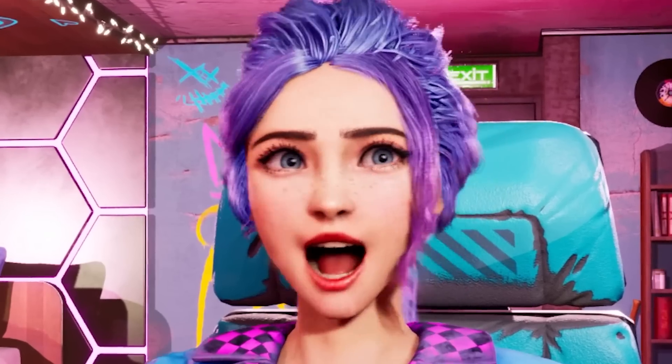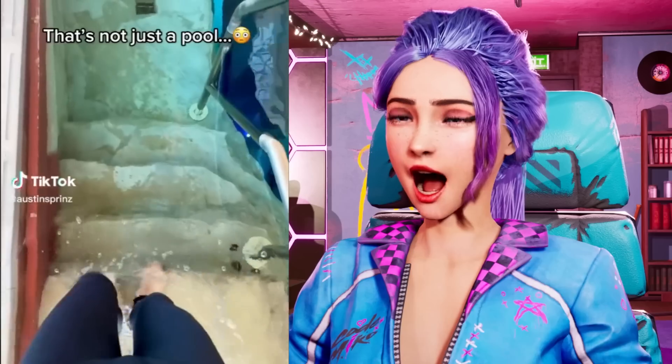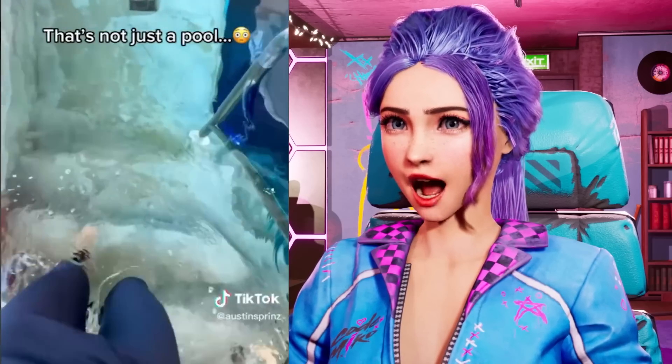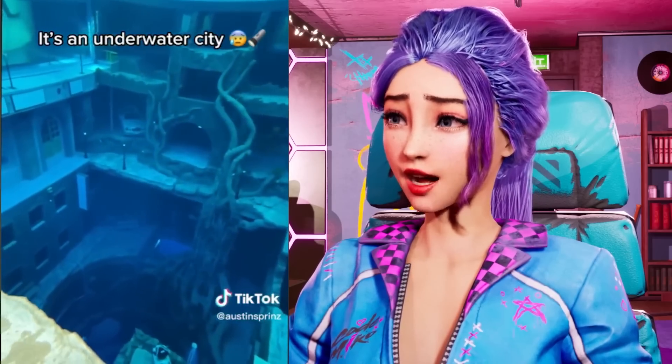What?! Oh my god! Did they take a mall and just filled it with pool water? I have so many questions! How much water did they have to fill up to fill up an entire mall parking lot?